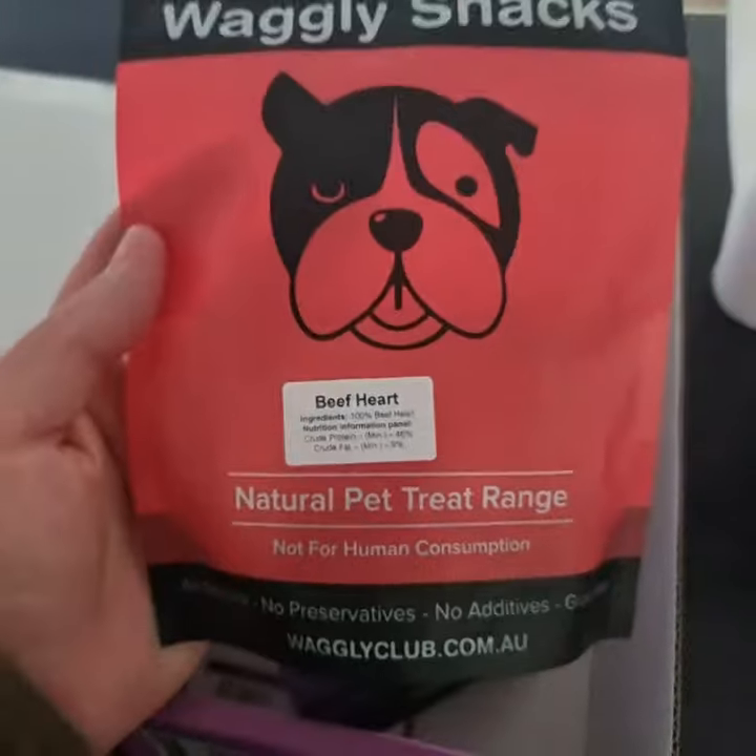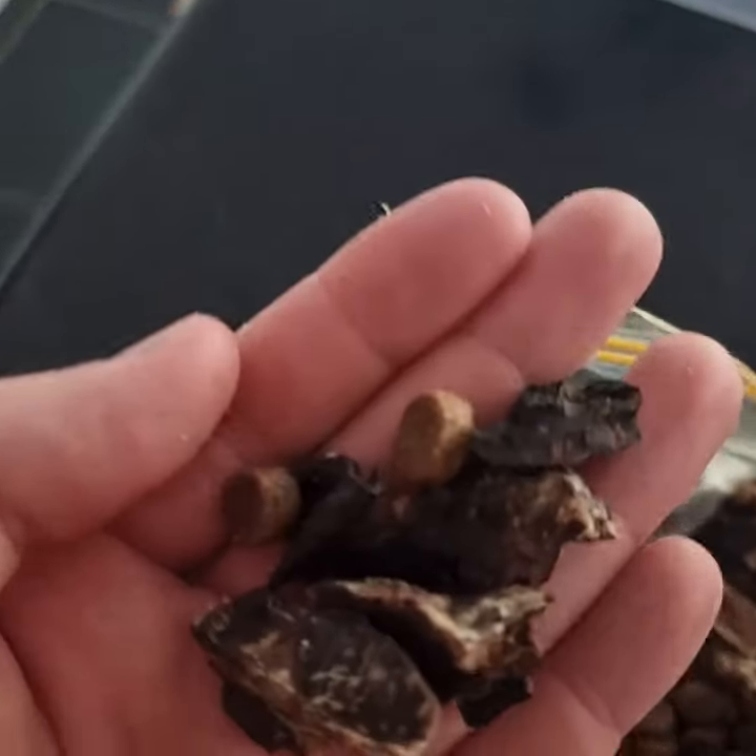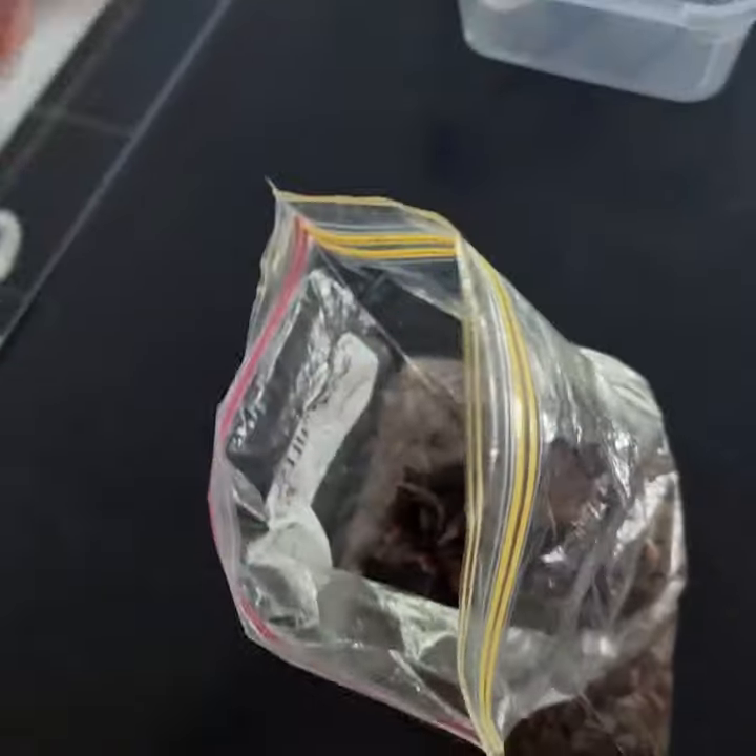Next I have to prepare some high-value treats to mix in with her regular dinner so that she's engaged when we're out in public doing her training.